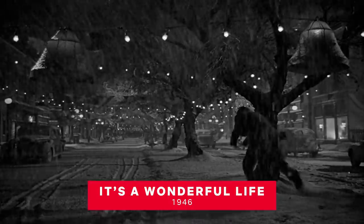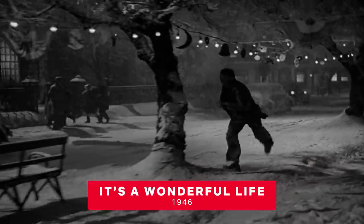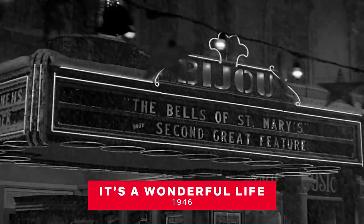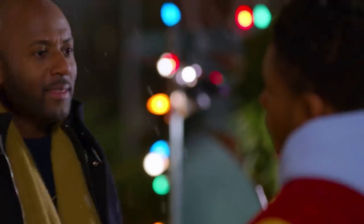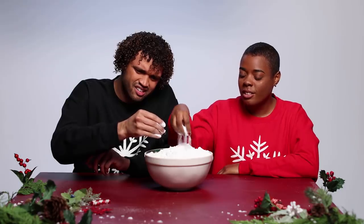We don't always think about it as what it is — a special effect — but films like It's a Wonderful Life won Academy Awards specifically for their revolutionary snowmaking techniques. Everyone I talked to for this piece agreed: making snow is still difficult, in part because every snow scene is different.